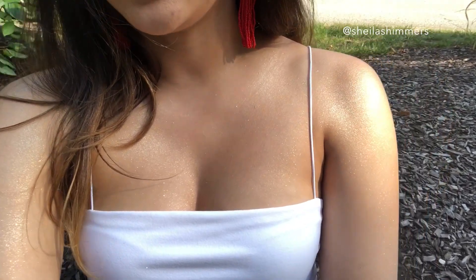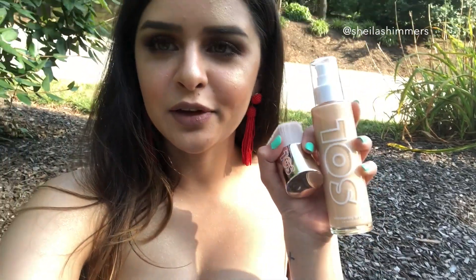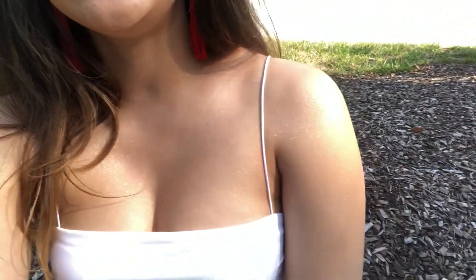Outside you can definitely see the reflection of the sun on my skin — this just looks really nice. I feel like this is definitely worth it. I'd go ahead and purchase the Warm Gold alongside this one because I really like it. Do you see how it looks on my shoulders as I move? It just looks really nice.